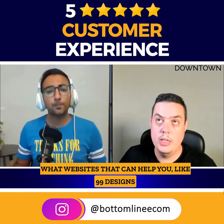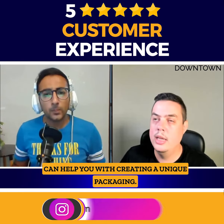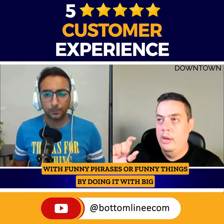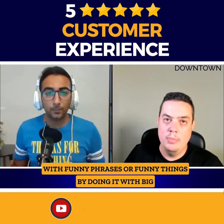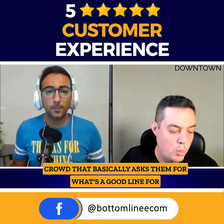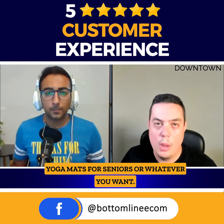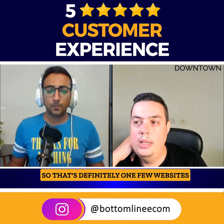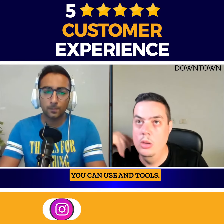There are websites that can help you. 99designs can help you with creating unique packaging. Squad Help is a great website that can come up with funny phrases or sayings by crowdsourcing — for example, asking what's a good line for yoga mats for seniors, or whatever you want. Those are a few websites and tools you can use.